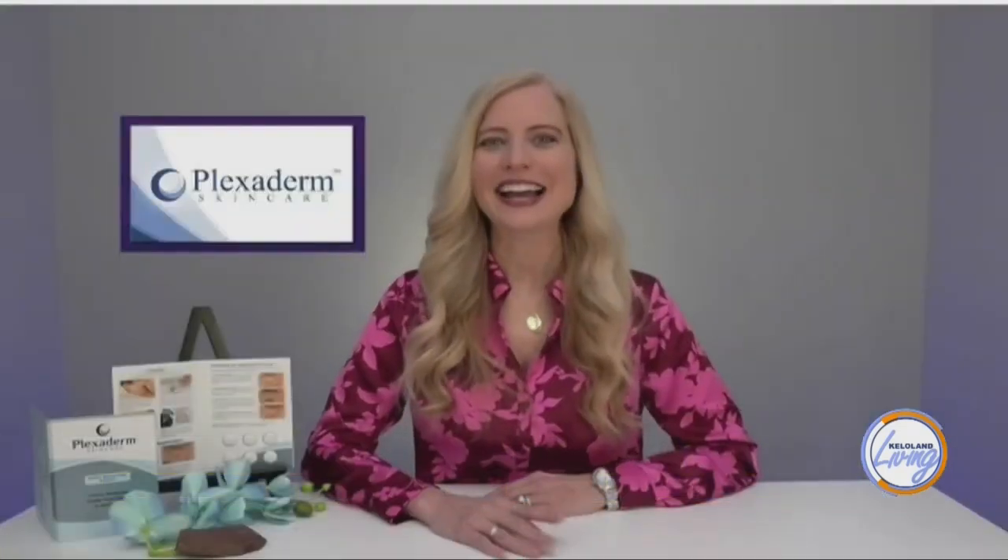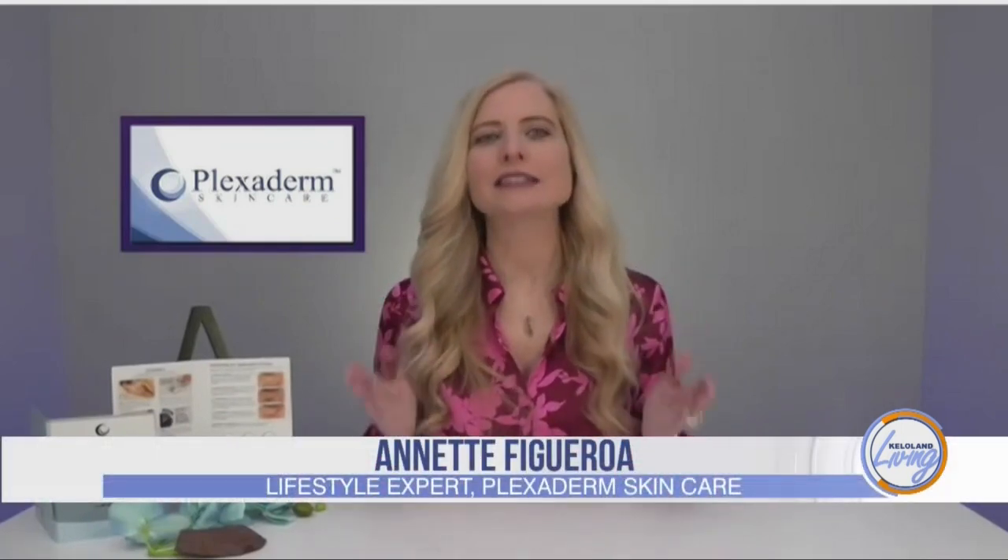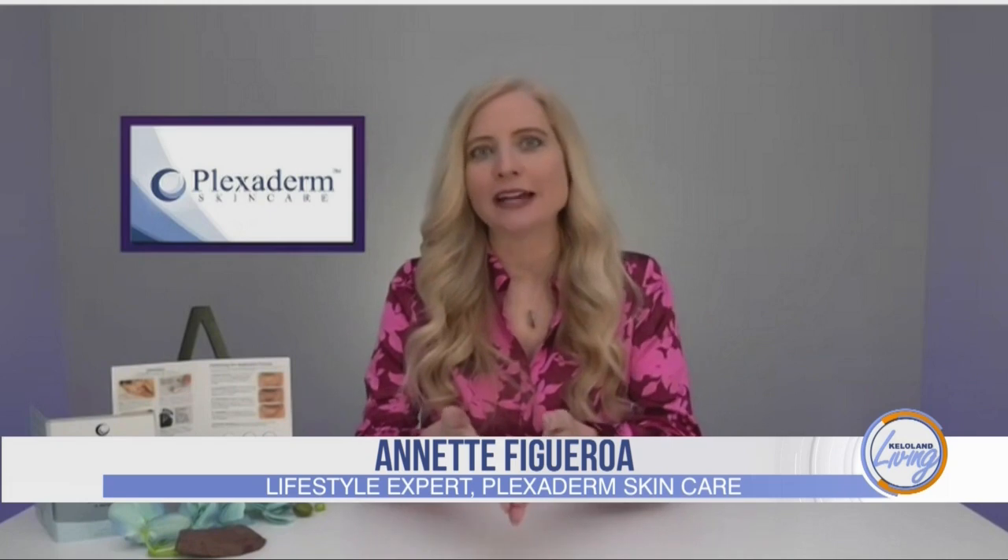Welcome, Annette. Thank you so much, Ashley. I'm so excited to be here. I love Plexiderm — when I was first asked to give it a try, you're a little skeptical, but let me tell you, this works. It makes you look more refreshed, more youthful, and like you had the best sleep of your life. Seeing is believing. Plexiderm created a six-day, six-application trial pack for $14.95, with free shipping and a 30-day money-back guarantee.